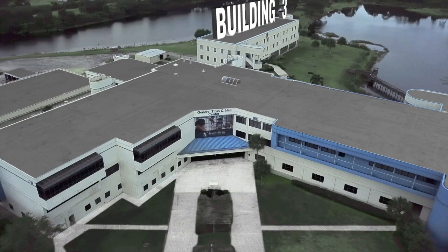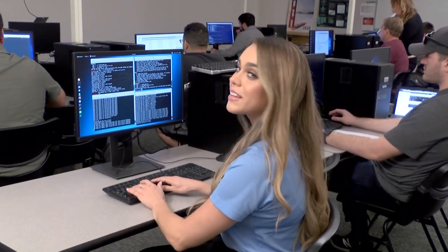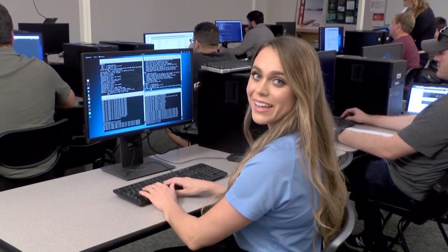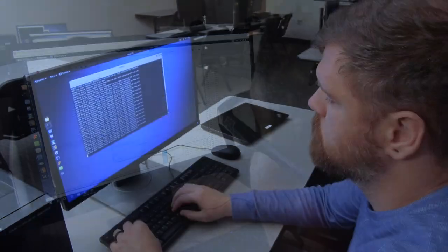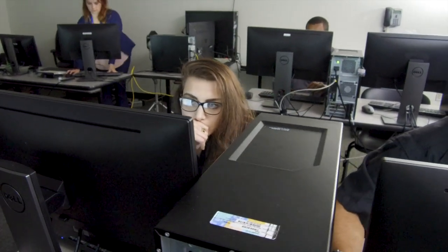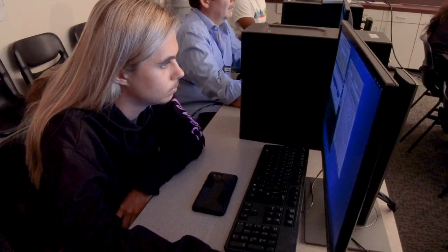Over in Building 3, we have the Cybersecurity range. Cybersecurity is a very hot field right now, and our Cybersecurity program is a great way to break in. You can specialize in database, network, or application software security. You can even study forensics to investigate data breaches and computer viruses. Every year, students participate in the Hackers' Cup and compete against other campuses.